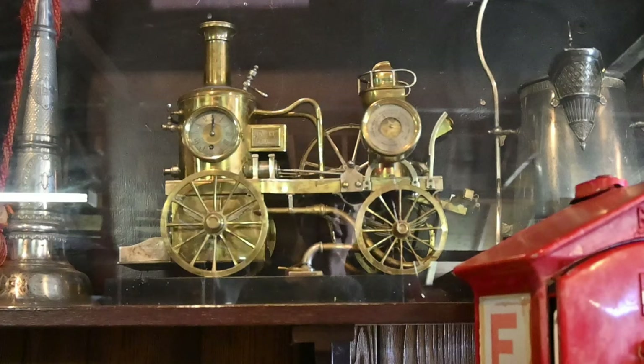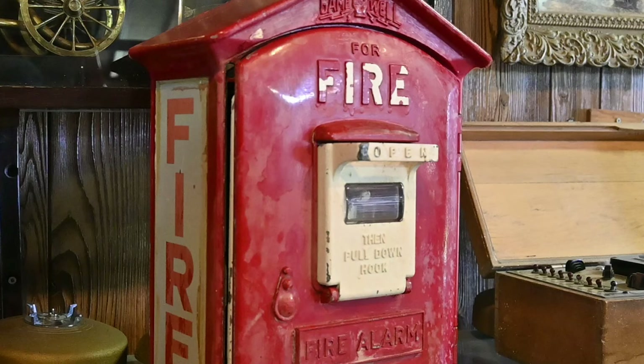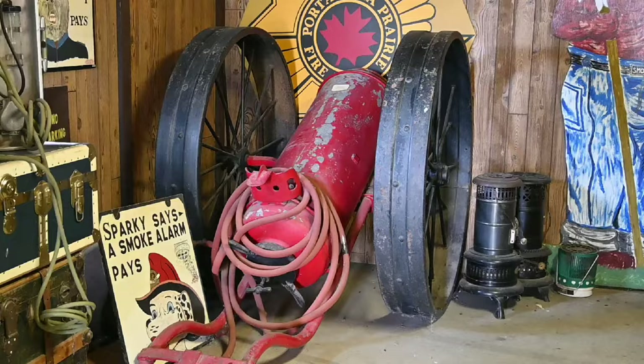There are quite a few vintage artifacts here. I remember when there was one of these on almost every corner, or every couple of corners, in urban Saskatchewan — I imagine it was much the same in Manitoba. This is an example of an early pumper — literally pumped by human hands and hauled either by humans or hitched to a wagon.